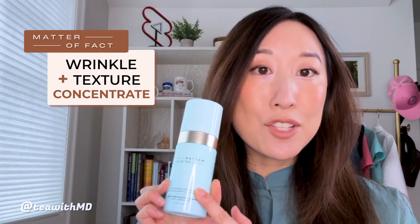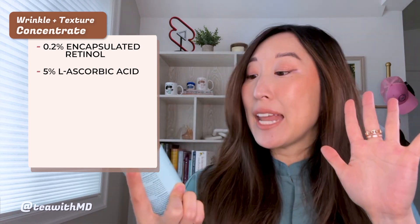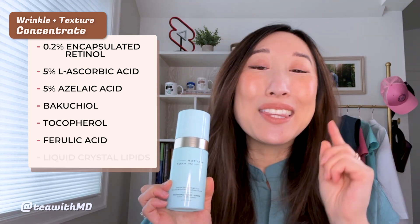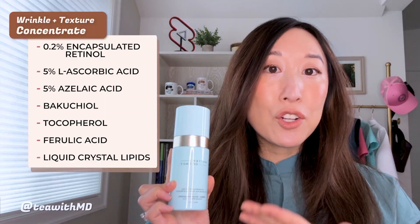Moving on to the Wrinkle and Texture Concentrate, this potent formula features 0.2% encapsulated retinol, 5% L-ascorbic acid, 5% azelaic acid, bacuchiol, tocopherol, ferulic acid, and liquid crystal lipids. The main function of this product is to address multiple signs of aging including texture, fine lines, and dark spots. My favorite ingredient in here is the retinol, which is a multitasking vitamin A derivative that helps with all of the above benefits.